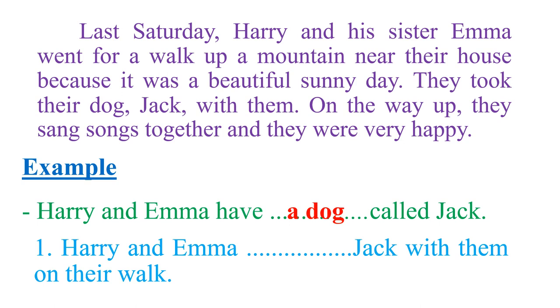Question one: 'Harry and Emma [blank] Jack with them on their walk.' Looking at the story text: 'They took their dog Jack with them.' So you just need to fill in the blank with one word: took.